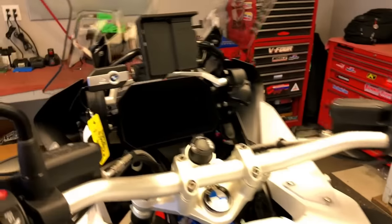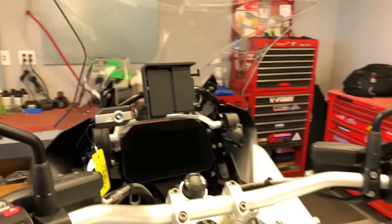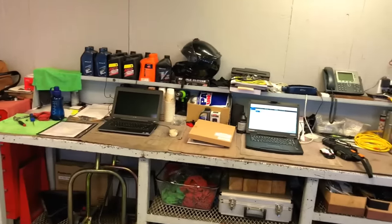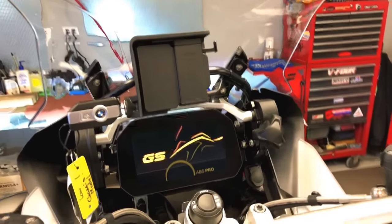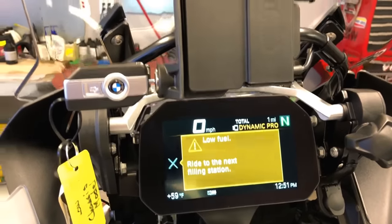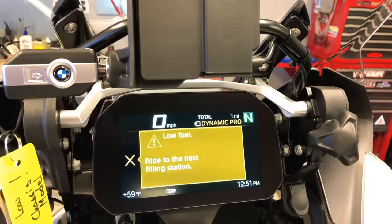You guys are gonna see the first fire-up of this low chassis R1200GS Adventure. I had it on the computer but I haven't fired it up yet. The last person to have this thing run was some guy on the rolling road in Berlin, Germany.